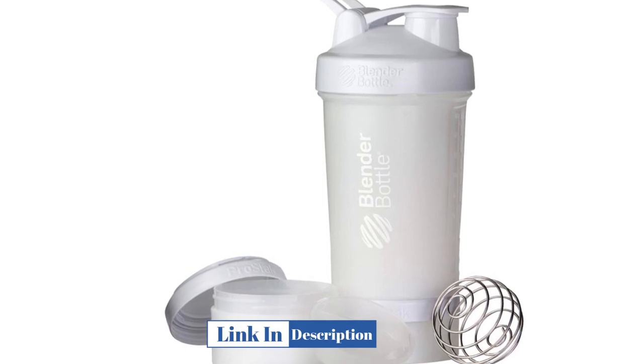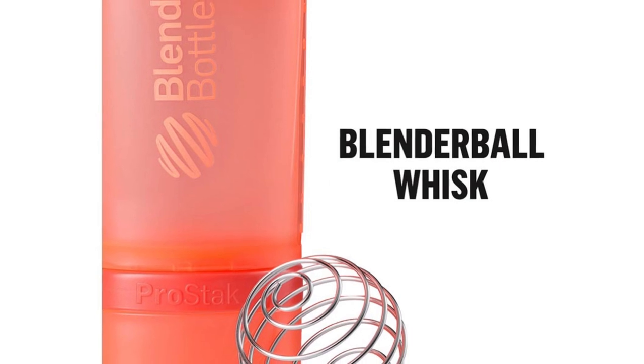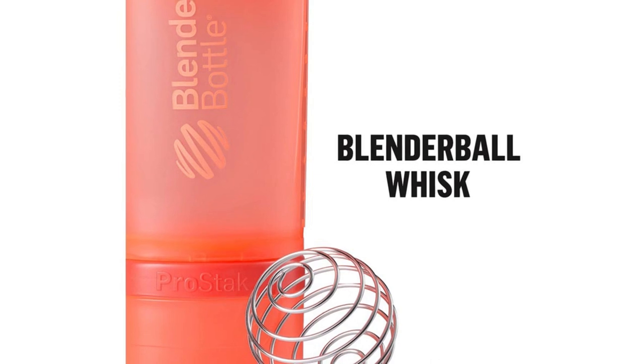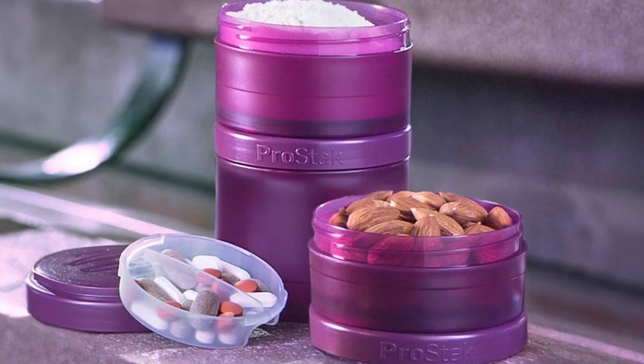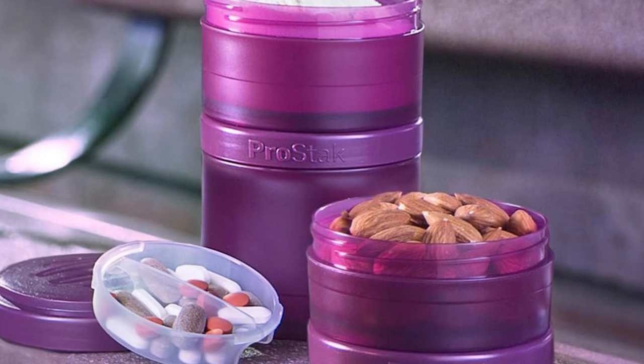Like other shakers, this mixer uses the brand's signature medical-grade stainless steel whisk, ensuring an efficiently blended shake every time. The loop top-managed cover seals firmly throughout transportation, and all components can be tossed into the top shelf of the dishwasher for easy cleaning. Capacity: 22-ounce container, plus storage containers.